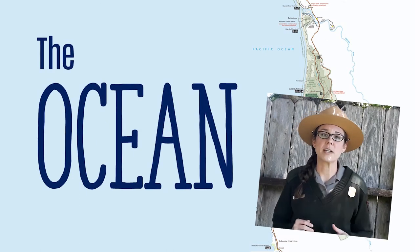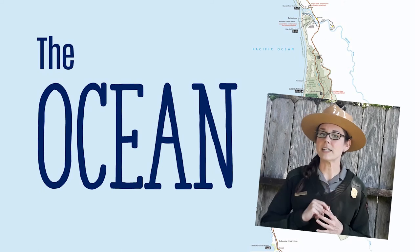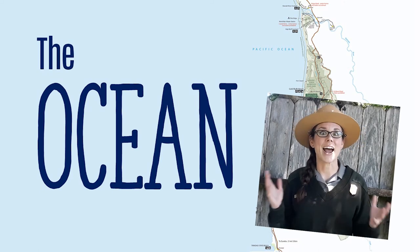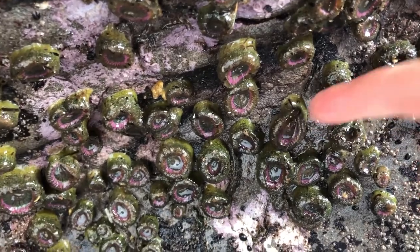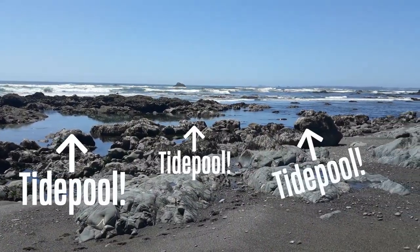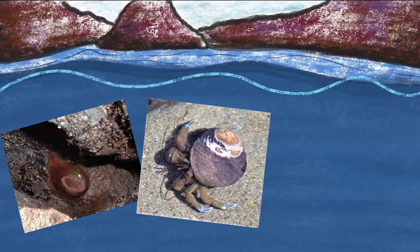The ocean remains so mysterious because it's so difficult to explore, but luckily we can explore a little bit of the ocean right where it meets the land: tide pools. Tide pools are one of the best places to experience a unique ecosystem hands-on. A tide pool is exactly what it sounds like, a pool of seawater that forms when the tide goes out. While these pools can be very small, they can be packed with a huge diversity of living things.